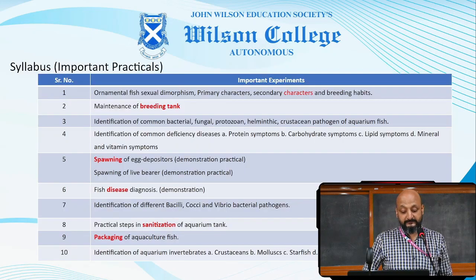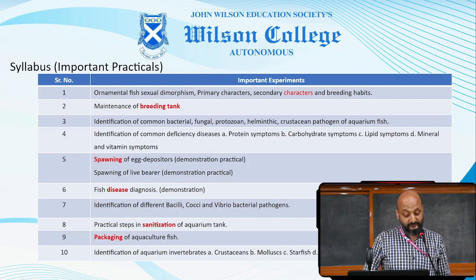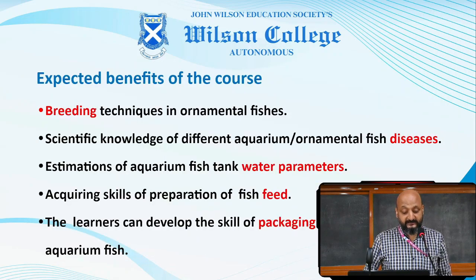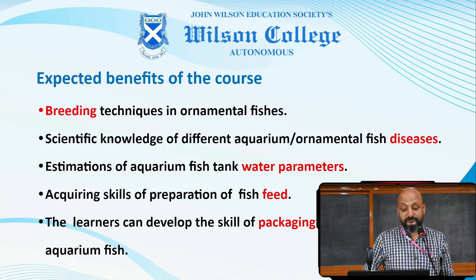Some important practicals include: primary and secondary characteristics of breeding fish, maintenance of breeding tanks, spawning of different types of fishes, fish disease diagnosis and treatment, practical steps in sanitization of aquarium tank, and packaging of aquarium fishes. Expected benefits include breeding techniques in ornamental fishes, scientific knowledge of aquarium and ornamental fish diseases, estimation of aquarium fish tank water parameters, and acquiring skills of preparation of fish feed and packaging and handling of aquarium fish.